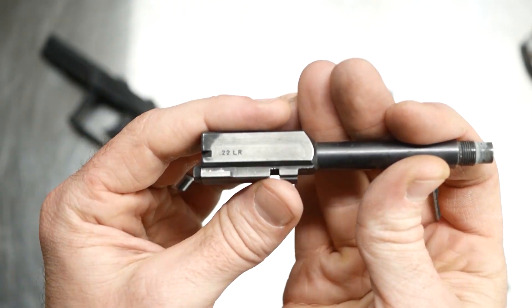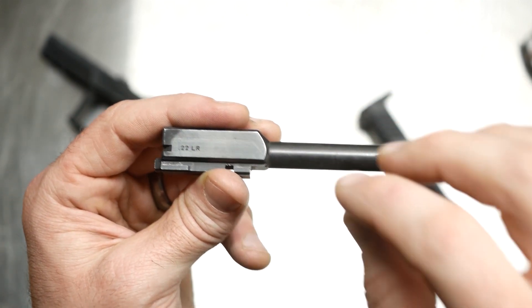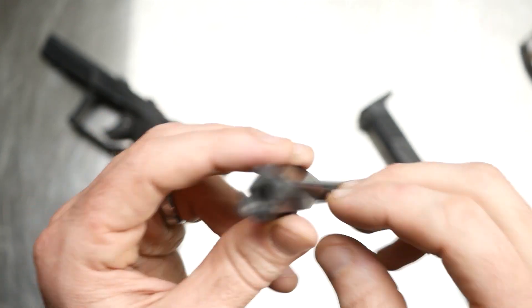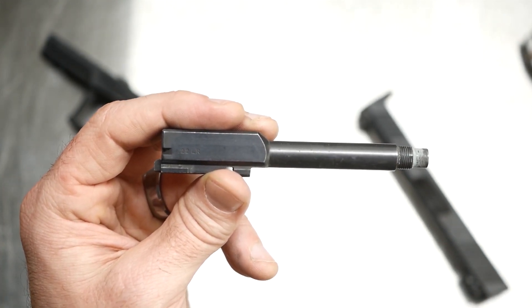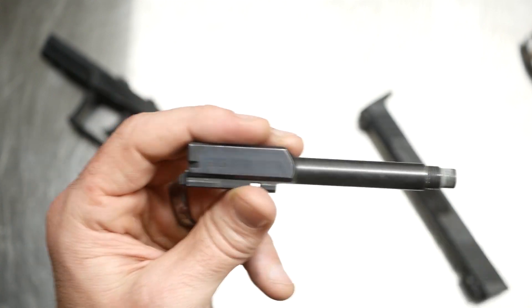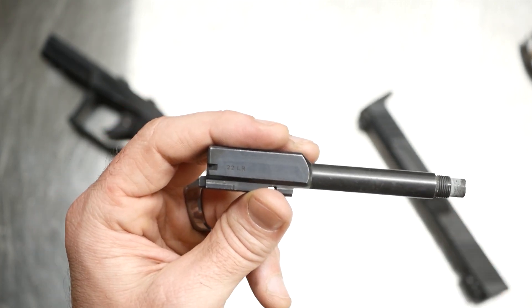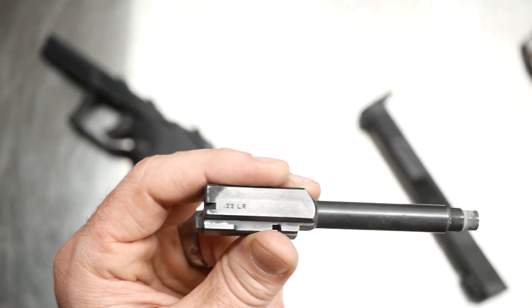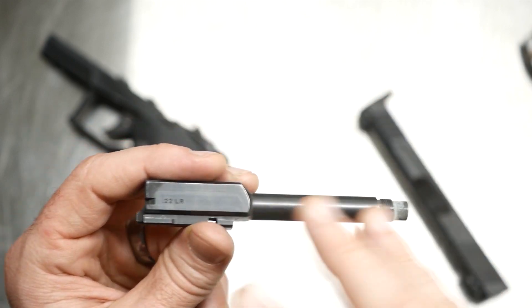I didn't know about the problem until I saw guys mentioning it on TaurusArmed.net — I think that's the name of the forum. After I'd shot this for a little while, I went to clean the barrel out and it was just caked with lead. I thought this is not normal. At the time I didn't look closely at the rifling. I just assumed it was because I was running it suppressed — I thought the back pressure was pushing all that lead back in.